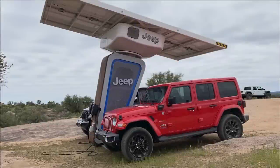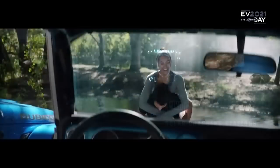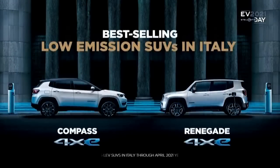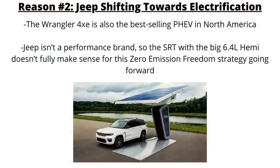Another big factor is the shift towards electrification. The Jeep brand has a mission called Zero Emission Freedom. CEO Christian Meunier discussed this during the 2021 EV Day, saying there will be zero-emission 4xe vehicles in every SUV segment, with 70% of all Jeep vehicles sold being electrified by 2025. Already by 2021, 100% of the SUV lineup in Europe offered 4xe technology, and the Wrangler 4xe was the best-selling plug-in hybrid electric vehicle in North America. The SRT with the big 6.4-liter Hemi doesn't fully fit this zero-emission freedom strategy.